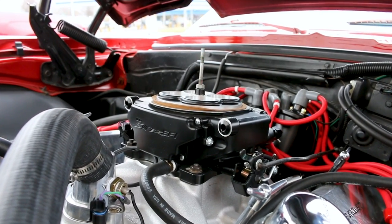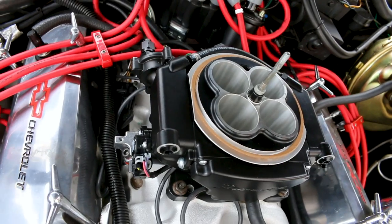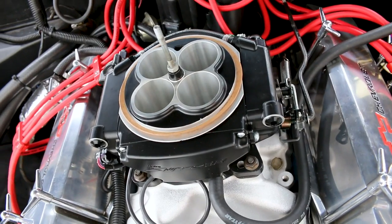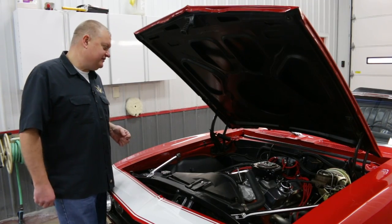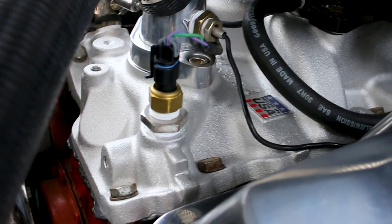The star of the show right now is the Holley Sniper fuel injection system that we've installed here. The car came in with a single-plane intake manifold, which is better for high RPM. But this car needs to make torque down low instead of racing RPM, so for better drivability we switched that to a dual-plane intake and added the Sniper.